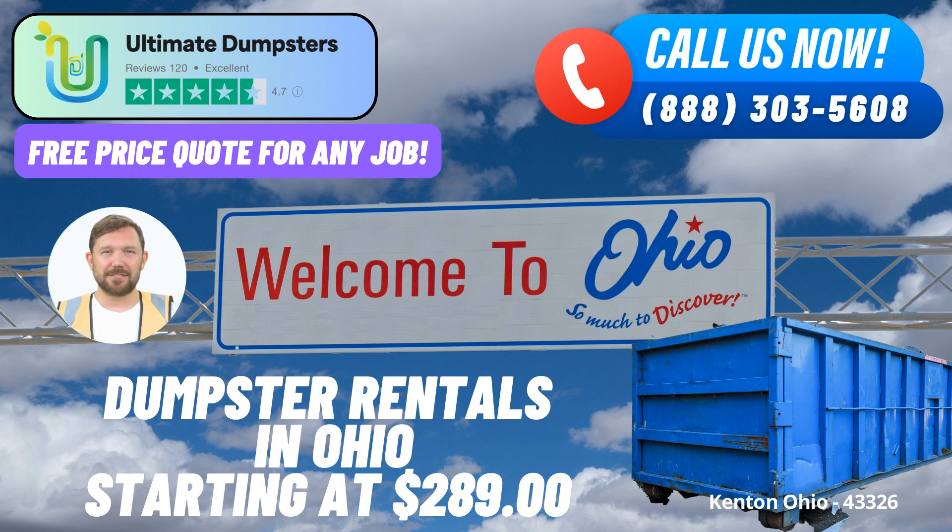Diverse services for your needs. We understand that different projects demand different solutions. That's why we offer a wide variety of services, from junk removal and construction debris disposal to providing roll-off dumpsters and trash containers. Our service repertoire extends to yard waste removal, small business waste disposal, and even large-scale demolition debris management.